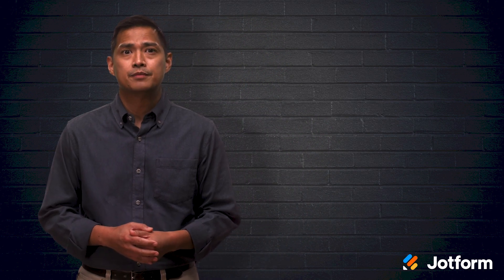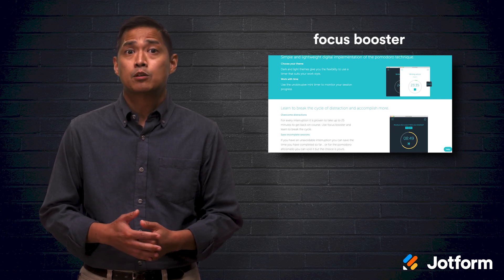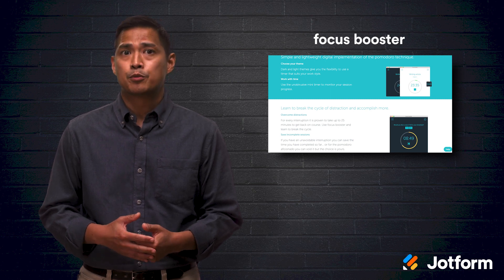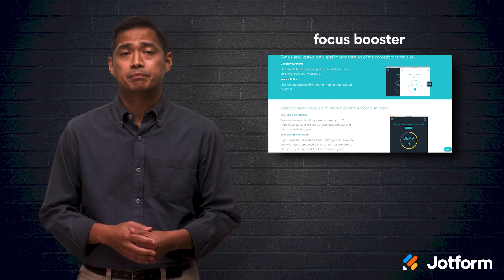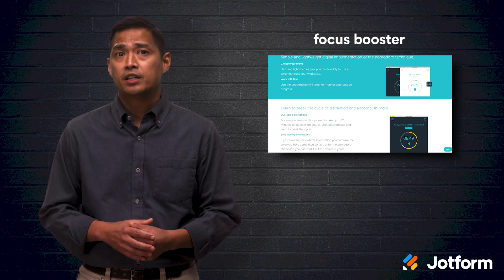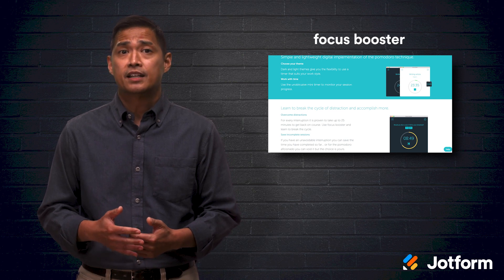If you're down to give the Pomodoro technique a go, here are 15 great apps for you to use. First up is Focus Booster. This app features a Pomodoro timer, a mini timer, customizable session lengths, report exports, and manual entry time. Focus Booster offers a free starter plan with access to 20 Pomodoro sessions per month, and premium plans start at $2.99 per month.